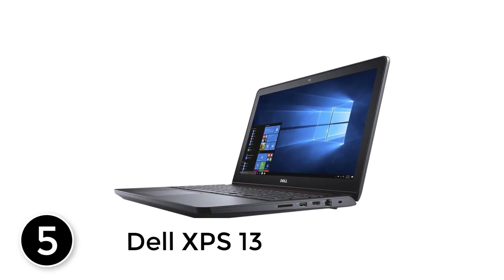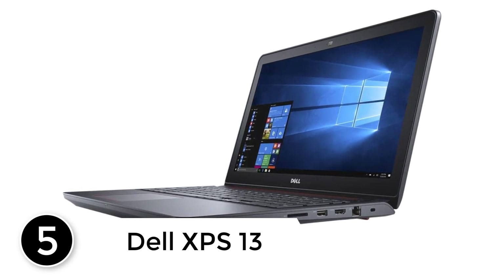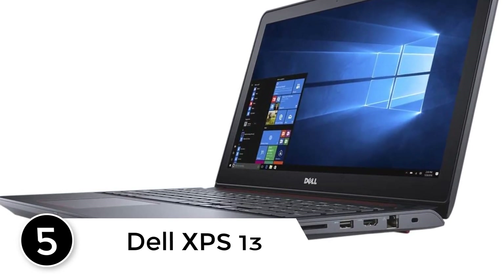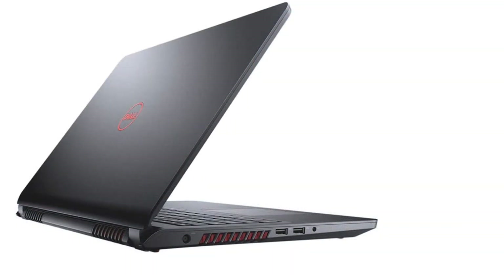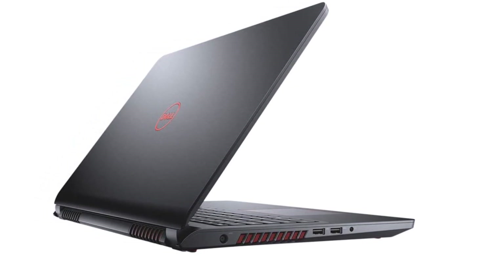Starting at number 5: the Dell XPS 13. For a machine with a little more power, the Dell XPS 13 and 15-inch models come highly recommended by specialists at the University of Pittsburgh, ASU, University of Illinois, UTA, and University of Virginia computer stores.